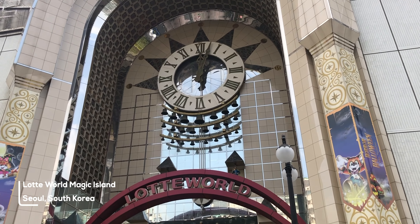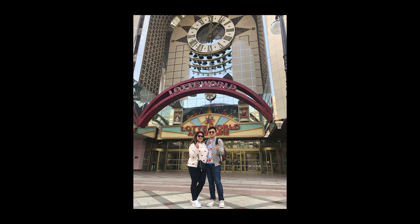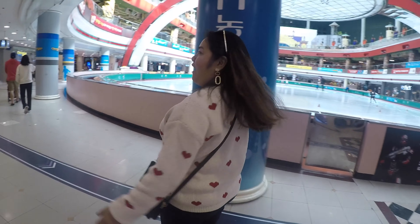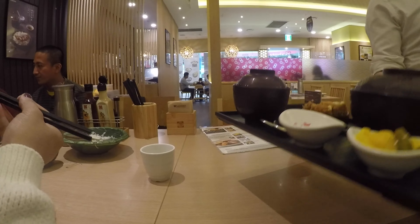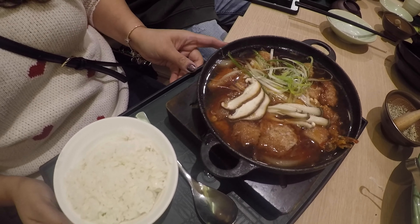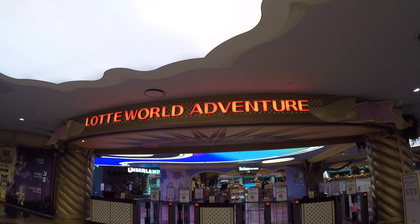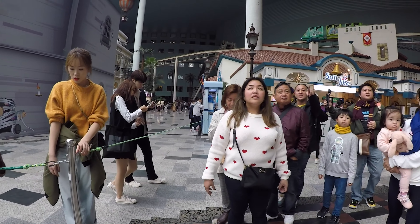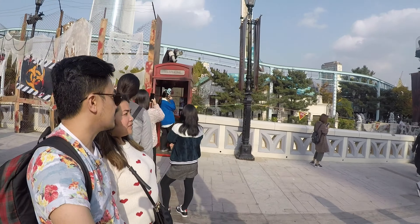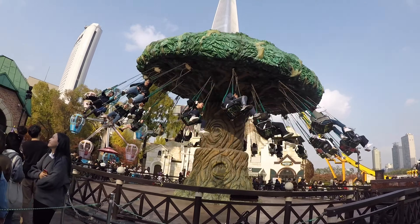On our third day, we went to Lotte World. Lotte World is a major recreation complex located in downtown Seoul. It consists of Indoor Adventure, the world's largest indoor theme park, an outdoor theme park called Magic Island, a luxury hotel, the Korean Folk Museum, shopping malls, department stores, sports facilities, and a movie theater — all in one place.